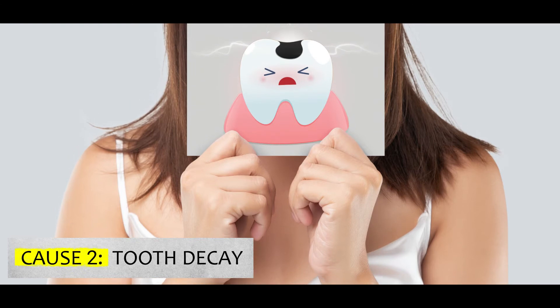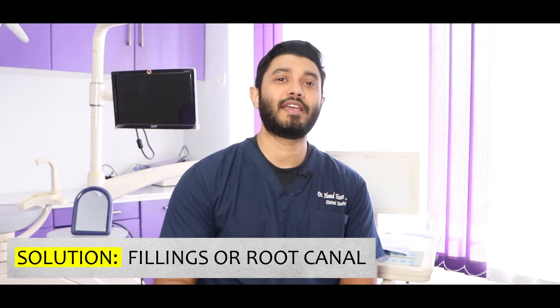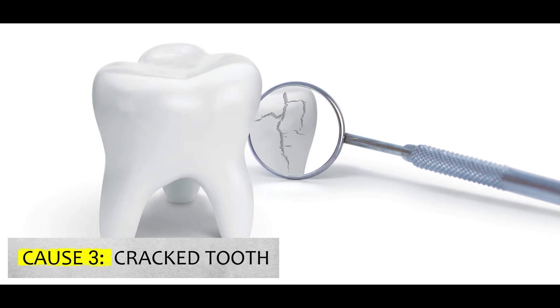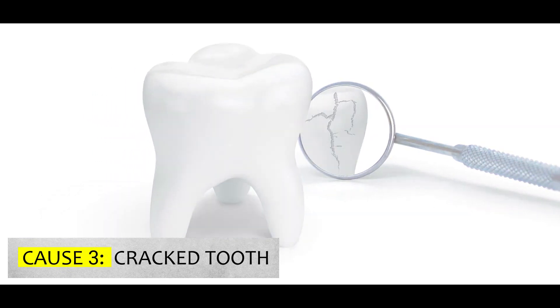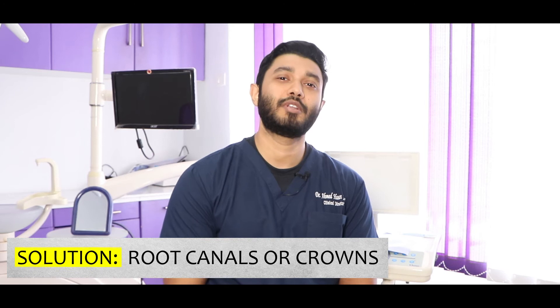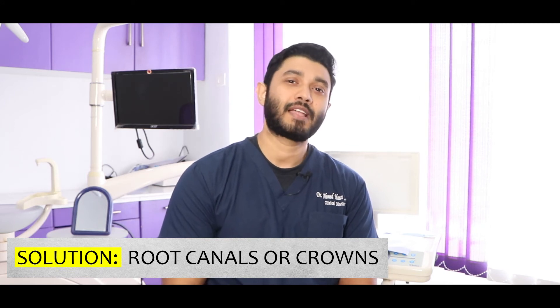Next, tooth decay — for tooth decay we will be doing root canals and crowns.